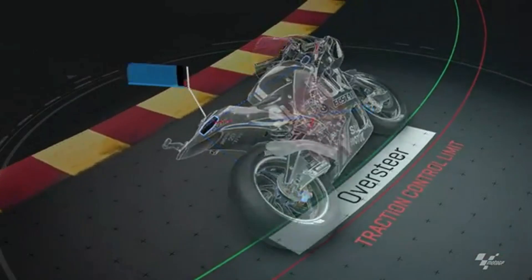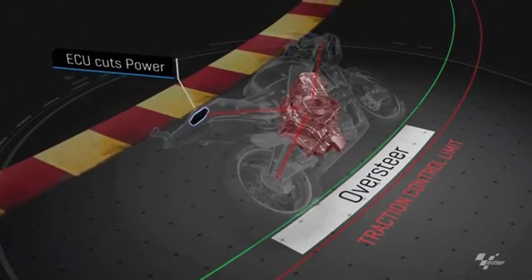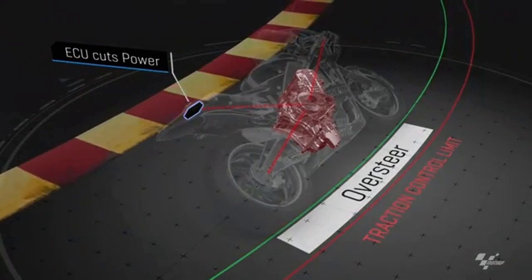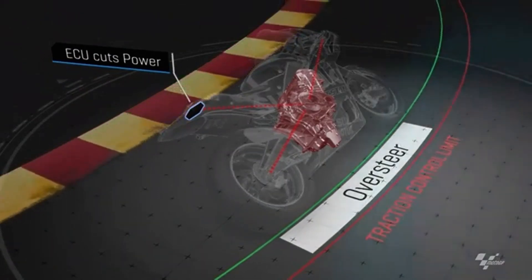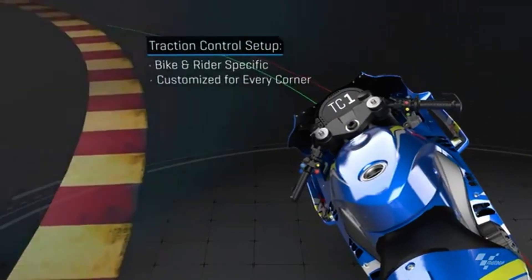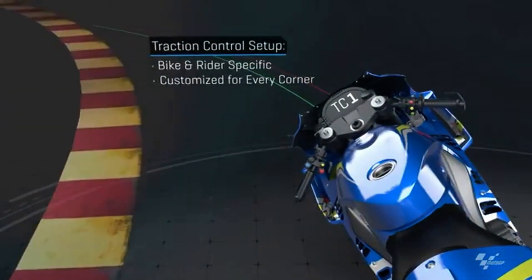But here's the twist: traction control is not as simple as it seems. It's constantly making decisions behind the scenes, balancing power, speed, and safety without you even noticing. And believe it or not, it's smart enough to know when you're pushing too hard. Let's dive into what traction control actually does.